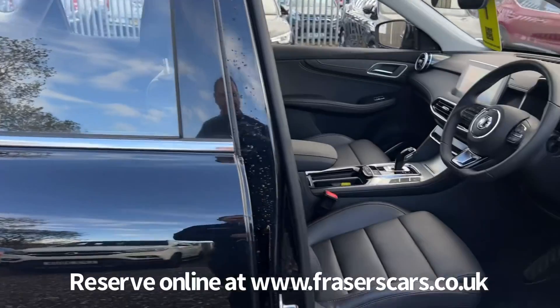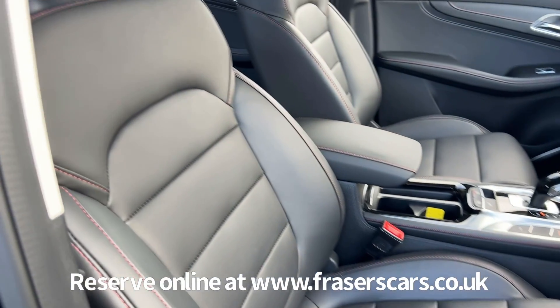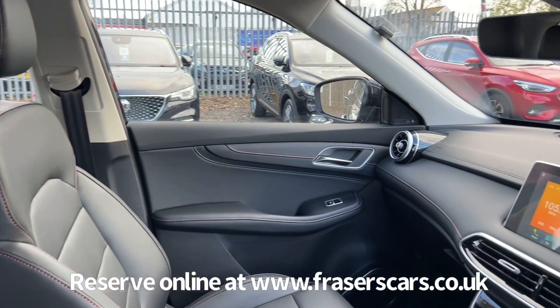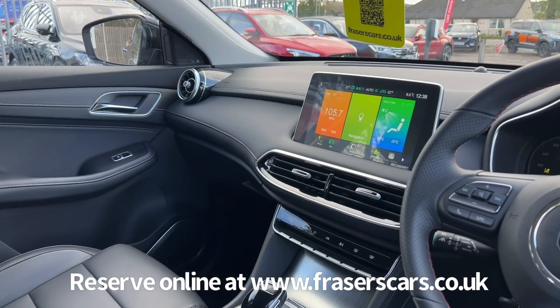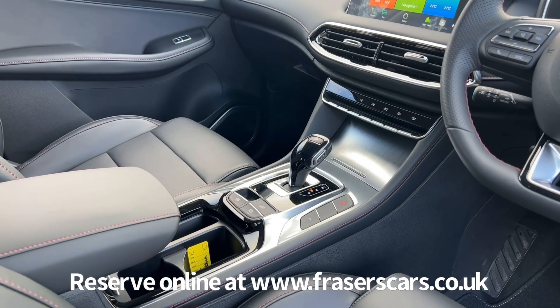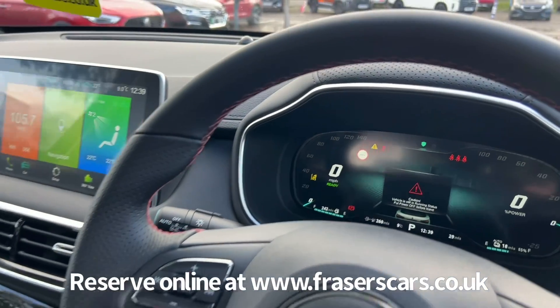Inside there's leather style upholstery with heated front seats and an electric driver's seat. There's also steering wheel audio controls and adaptive cruise control, dual zone climate control, DAB radio, iGo satellite navigation, Bluetooth, Apple CarPlay and Android Auto. There are USB charging ports to the front and rear of the car, and a fully digital instrument cluster.